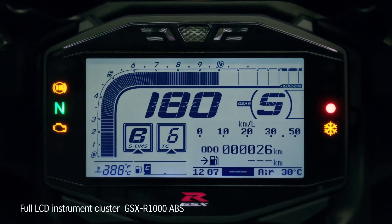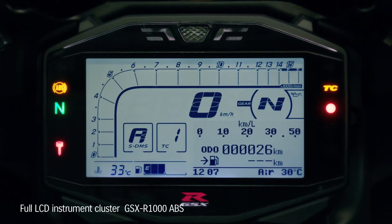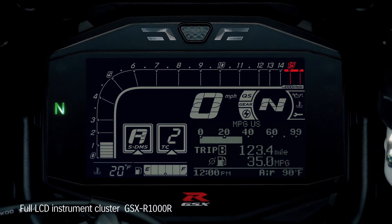The new GSX-R1000 features full LCD instrumentation, combining lightweight with high visibility. The GSX-R1000R model features a black instrument panel background with instrument brightness adjustable in 6 levels.